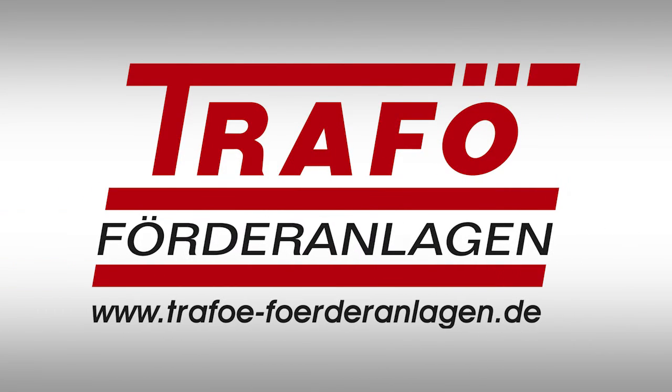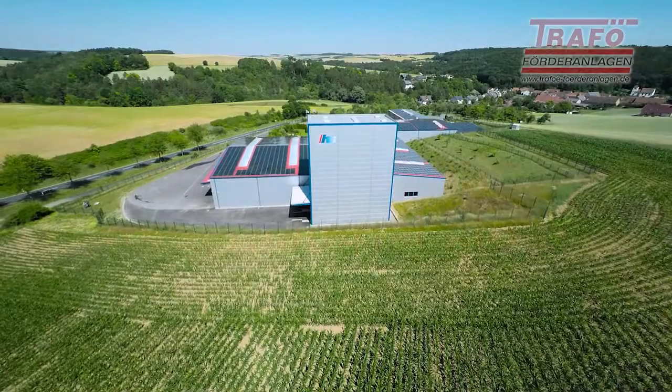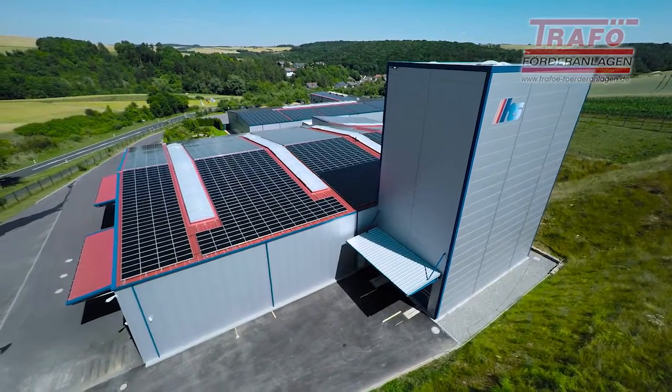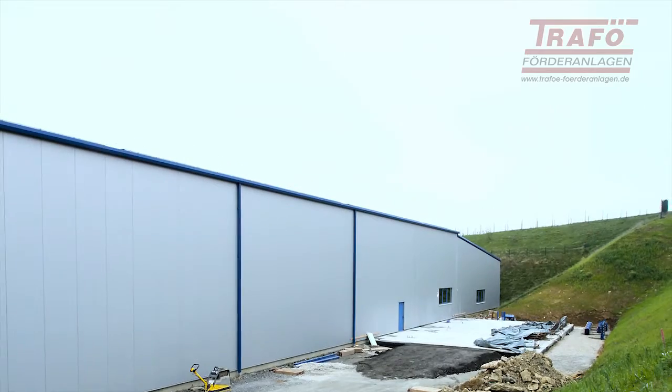Trafø — high-tech from the Tauber Valley. HS Umformtechnik at Rundsfeld-Paymar, a manufacturer of stainless steel pipe bends with large radii, invested in a full automatic long material storage system by Trafø, the logistics specialist.